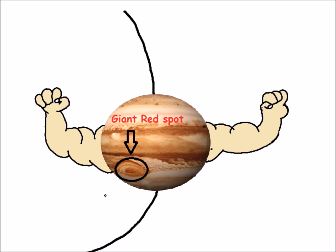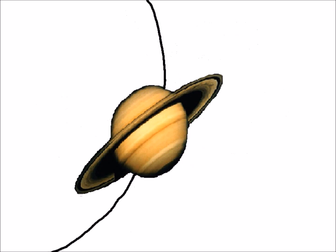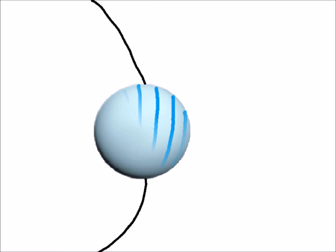Then comes huge and massive Jupiter, the largest planet, with 63 moons and gravity 2.5 times that of Earth's. The sixth planet, Saturn, is known for its rings and is the most distant planet visible with the naked eye. It has 62 moons.